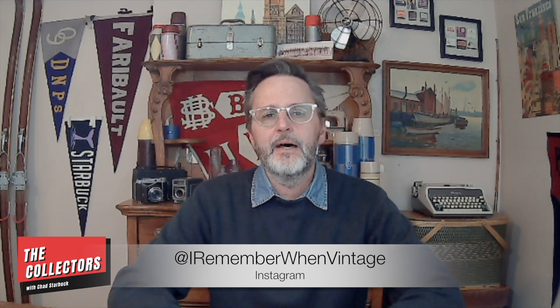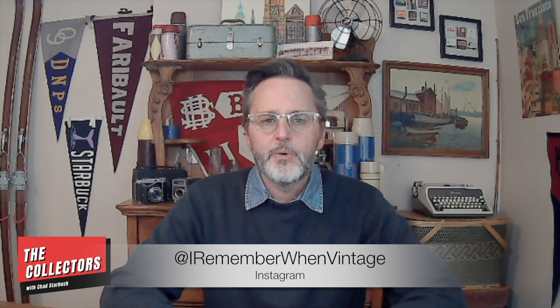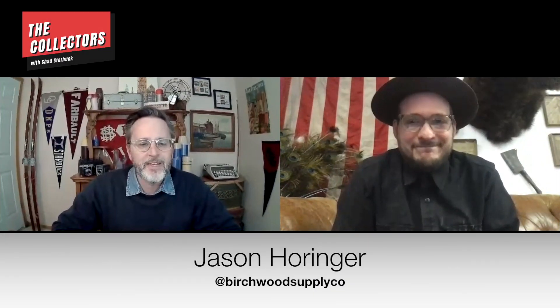My guest today is Jason Horringer of the Birchwood Supply Company. Jason resides out of the Akron, Ohio area. He's somewhat similar to me in that what he collects, buys, and sells really just has to strike him as unique or interesting — no set criteria or niche. He also has something a lot of us would love: an actual physical storefront. Let's jump into our conversation.